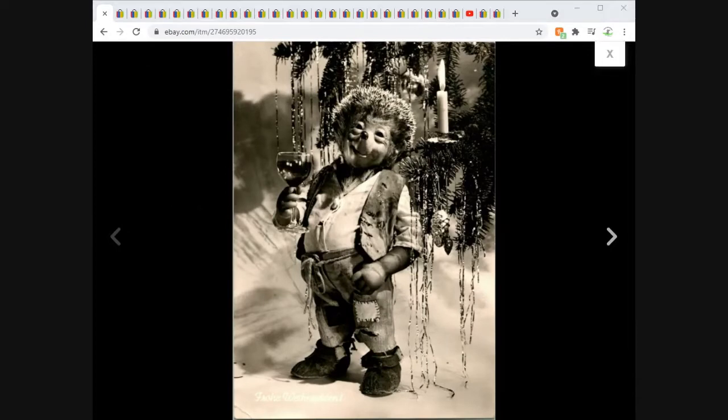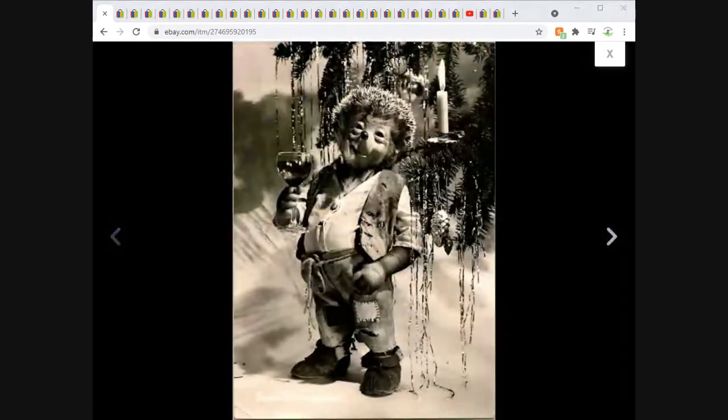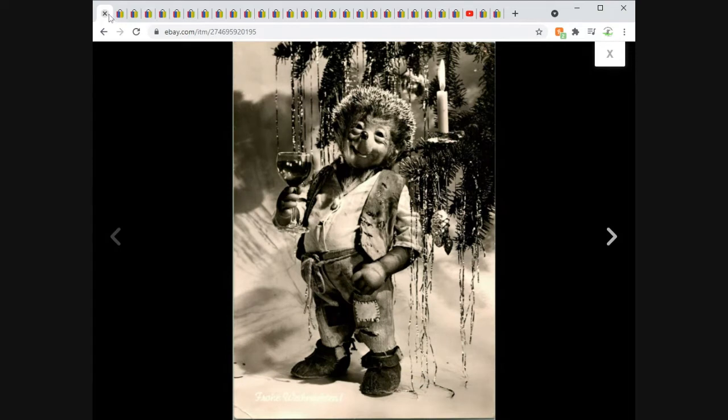Oh no, it's the return of the creepy, creepy hedgehogs — last one though. The artist here is a person named Mikey Deal — anthropomorphic creepy hedgehog drinking some wine under a Christmas tree with hippie pants. This one sold for $7.95 free shipping.